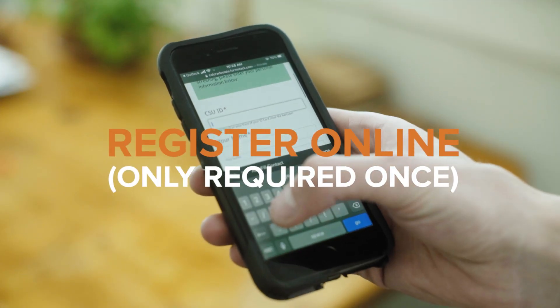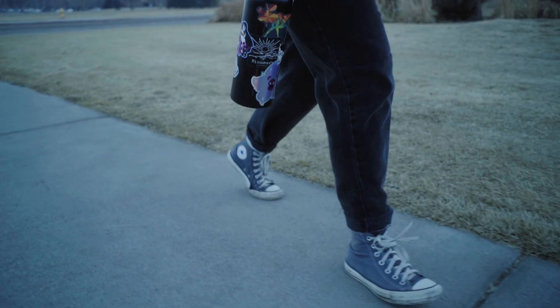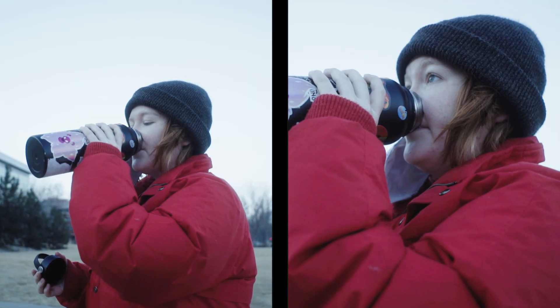Complete the online registration. Schedule your screening appointment. On the day of your appointment, drink a lot of water. Being well hydrated makes it easier to give a saliva sample.